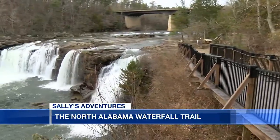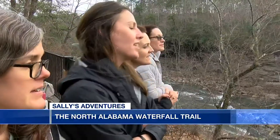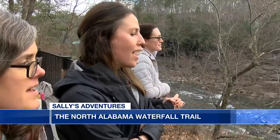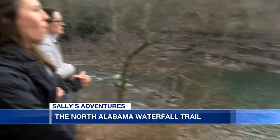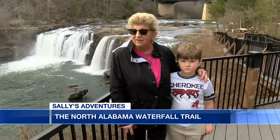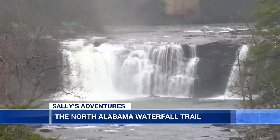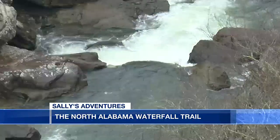Those who have come before and those who are seeing it for the first time are all in awe. It's so refreshing, just beautiful and calm. I love the atmosphere, the water, the beauty of the cliffs. There are several spots to stop and view Little River Falls, each one just as stunning as the next.